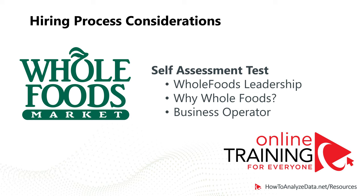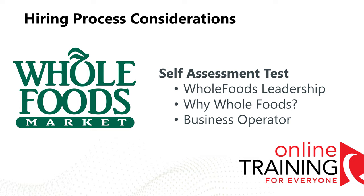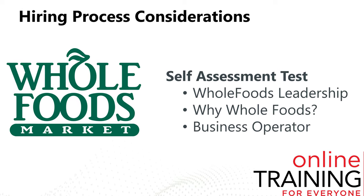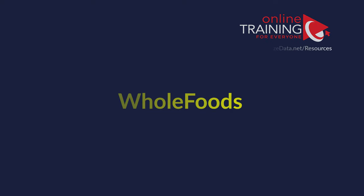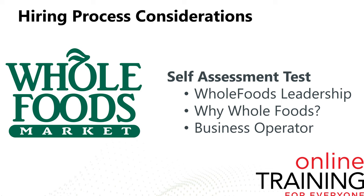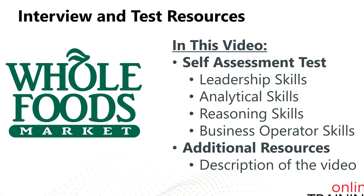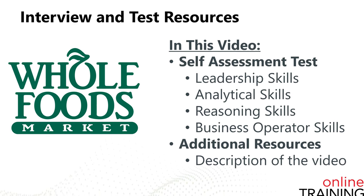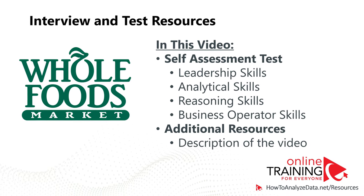Even though the typical Whole Foods hiring process takes around two to three weeks, when in the second half of 2020 the self-assessment test was added, it might take a little bit longer. The typical self-assessment test focuses on three important qualities: Whole Foods leadership principles, why the candidate would like a position at Whole Foods, and demonstrating business operator skills. Even though questions change all the time, this video will help you get prepared and share questions similar to what you might see on the test.